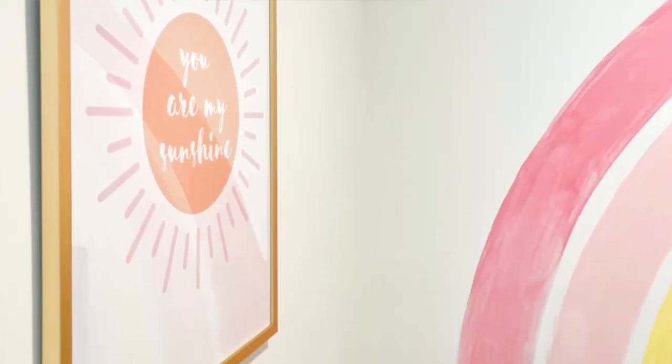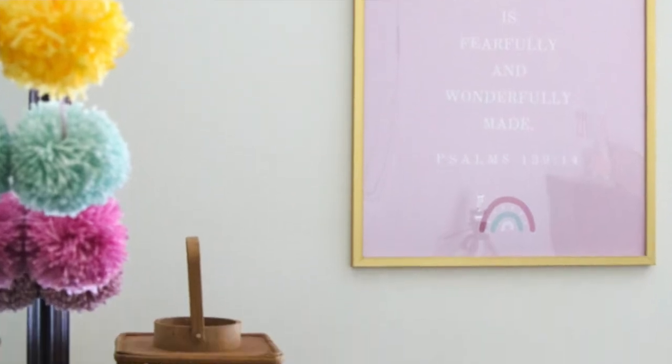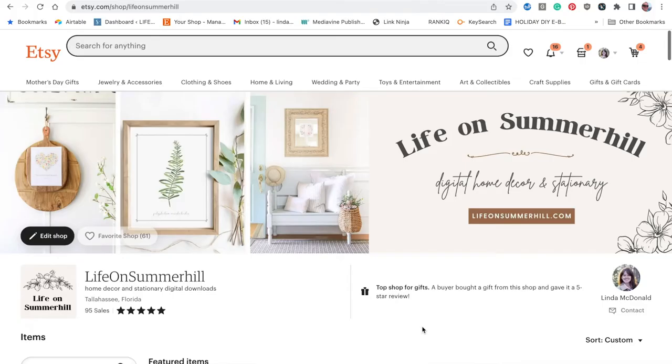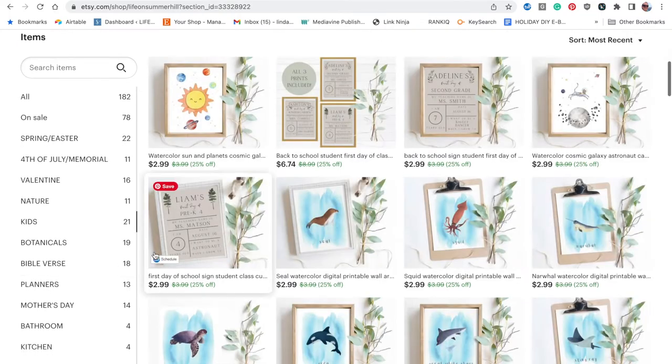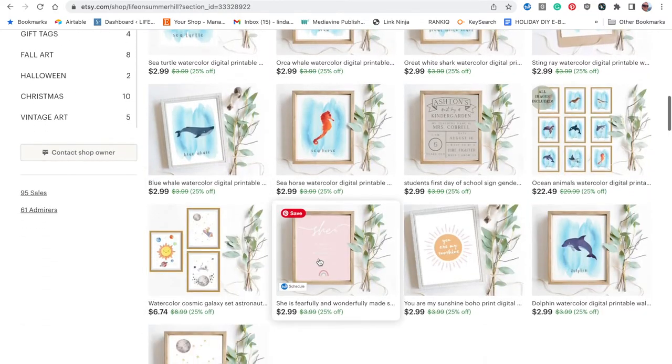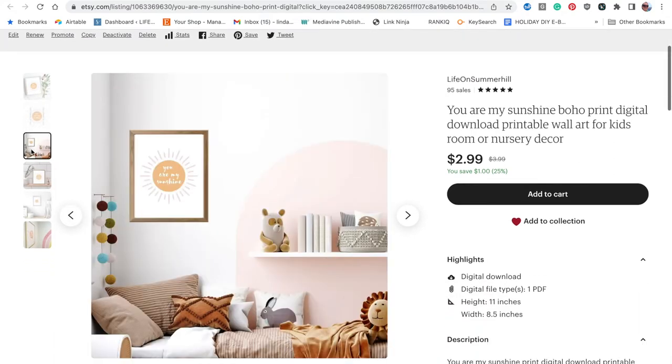Now let's talk about wall art. One of the cheapest and easiest ways to get wall art for a toddler girl's bedroom is to shop for printables on Etsy. I actually have an Etsy shop, so I'll link it in the description below. These printables in my niece's bedroom are from our children's shop, but we have tons more — go check it out, or just search on Etsy for printable girl wall art.